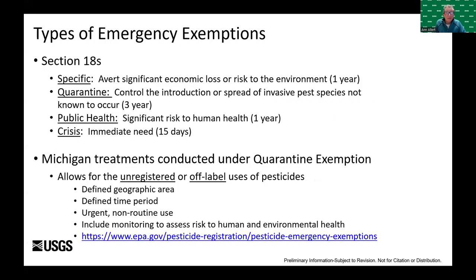Although the U.S. EPA is the regulatory authority for chemical use, state agencies also have a role in enforcement of pesticide labels. The U.S. EPA also has the authority to permit emergency exemptions — Section 18s — for the unregistered use of pesticides to address emergency conditions, issued for a finite period of time. We worked under a quarantine exemption permit, which allows off-label use of a pesticide based on a geographic area and time period because of an urgent need.